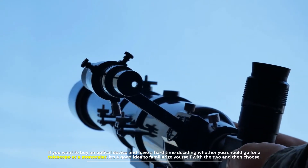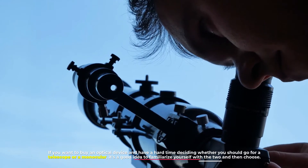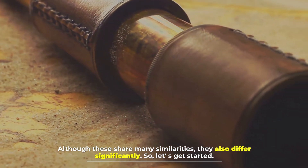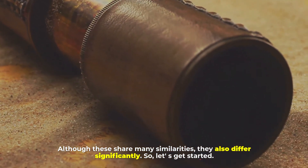If you want to buy an optical device and have a hard time deciding whether you should go for a telescope or a monocular, it's a good idea to familiarize yourself with the two and then choose. Although these share many similarities, they also differ significantly, so let's get started.